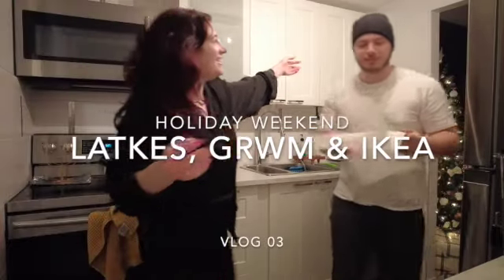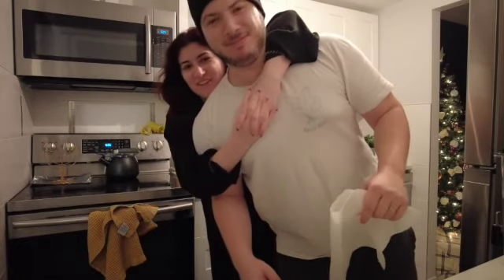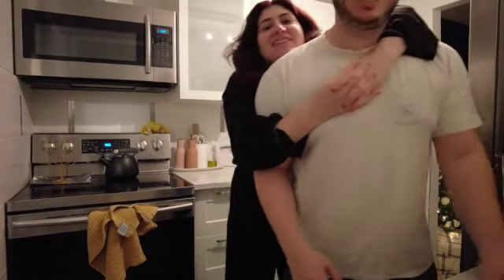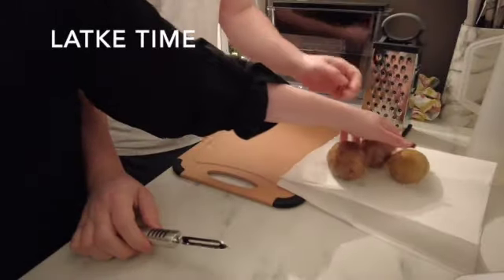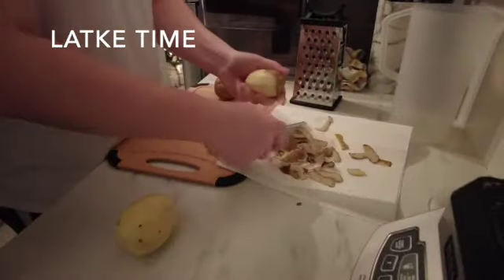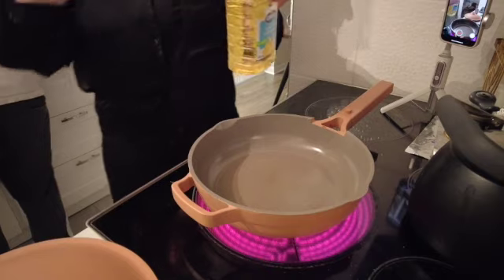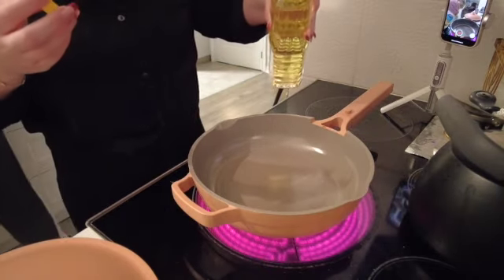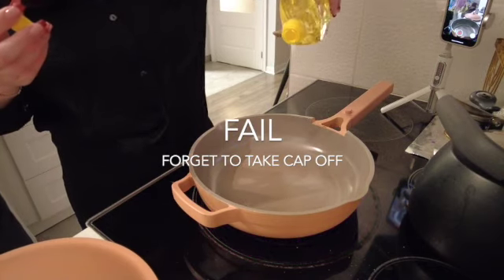Welcome to Hannah and DK's cooking show — the show where DK does it all and I just film content. Welcome to my life.